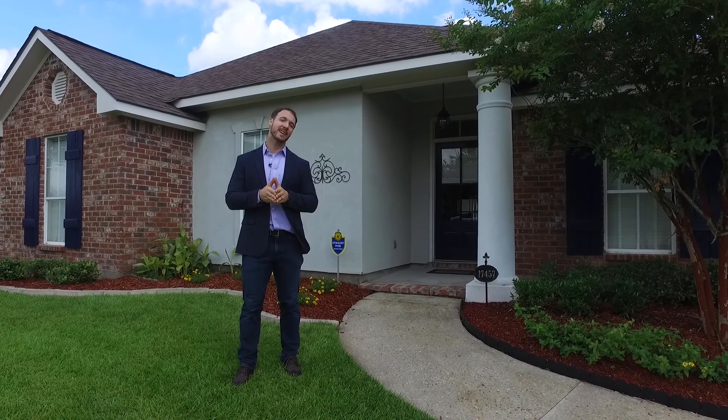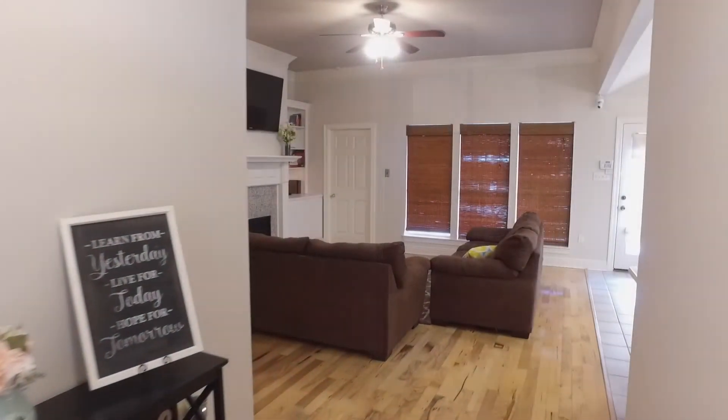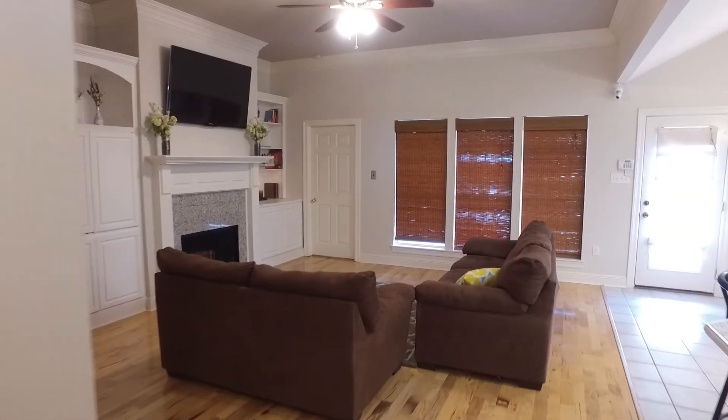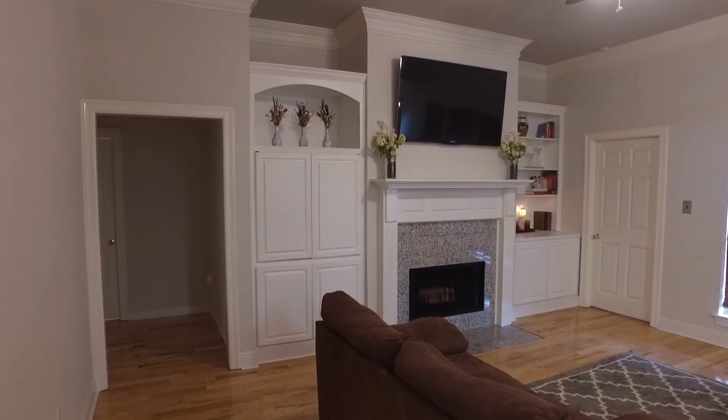This truly is a move-in ready home. Come take a look! Right away when you walk in, you're going to notice the bright open floor plan, lots of natural light and fresh paint throughout this entire home. Really gives it a move-in ready feel.